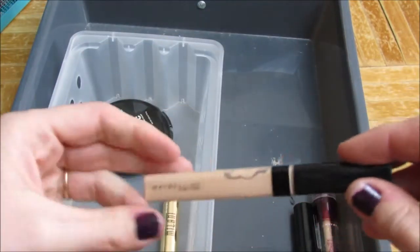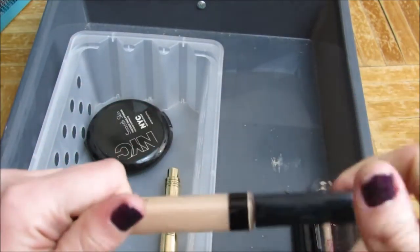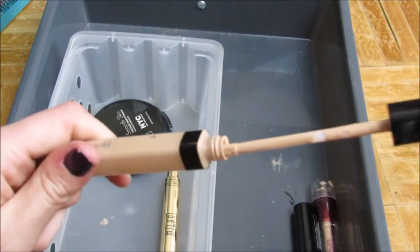This is the Maybelline Fit Me Concealer in White. It has a doe foot applicator, and I really like that.